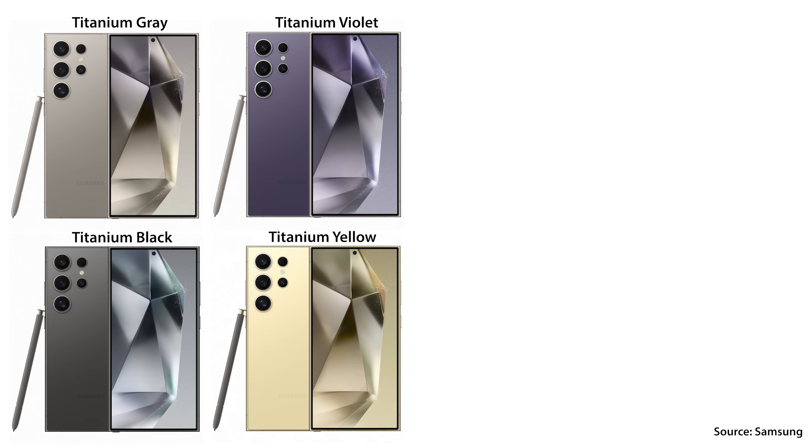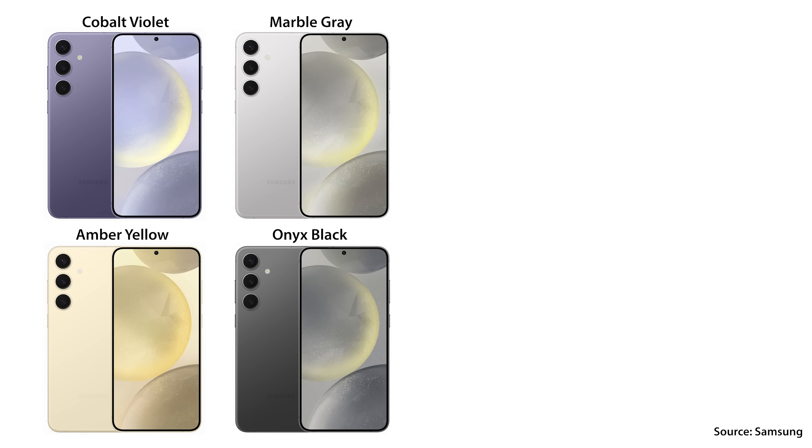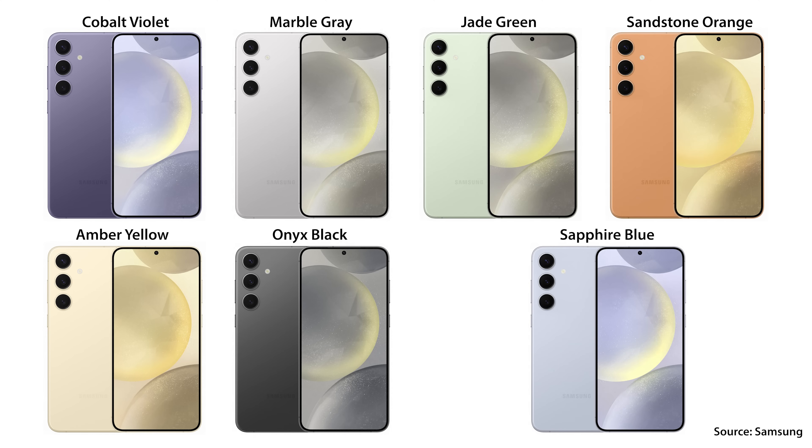For colors, the S24 Ultra gets four standard colors available at any retailer, plus three exclusive colors only available on Samsung.com. The S24 and S24 Plus also get four standard colors plus three of their own Samsung.com exclusive colors.